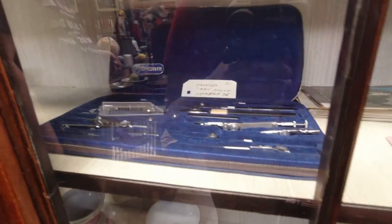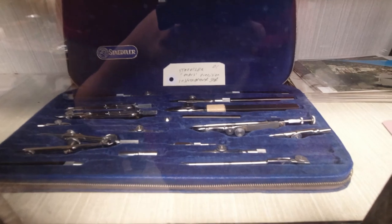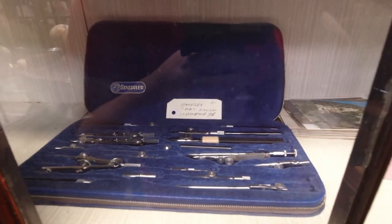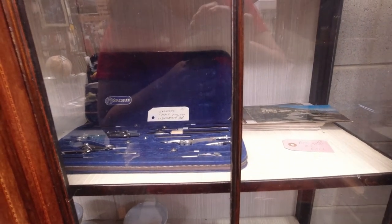And what else have they got? They've got a Statler Mars Precision Instrument Set as well, but I really don't need that at the moment. They've got some really awesome things in this cabinet — far out of my price range. Never mind.